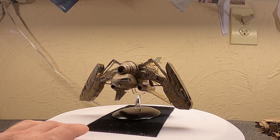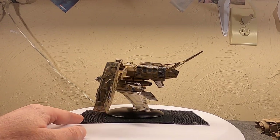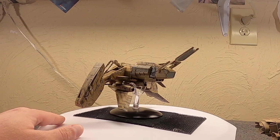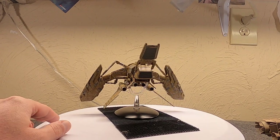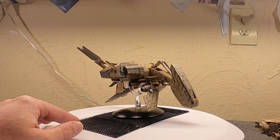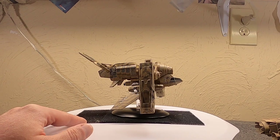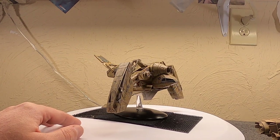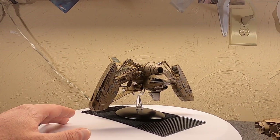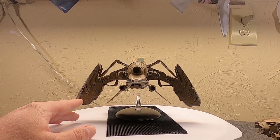Hi, Misha here, and tonight let's look at the Betty from Alien Resurrection. I have to say, I had no idea what this model looked like before getting it in. It's one that got stuck in transit for quite a while, a couple of weeks.